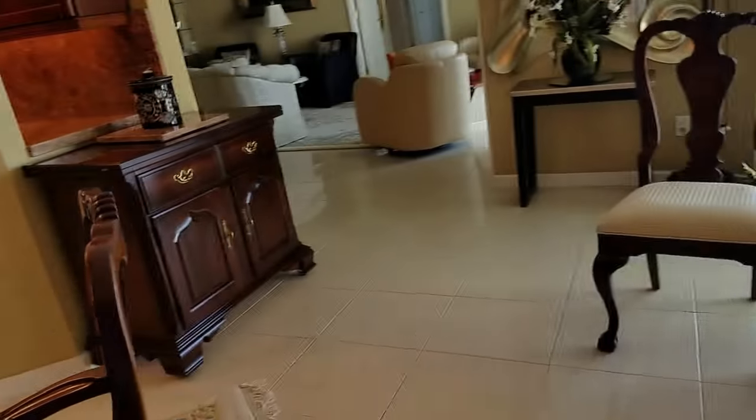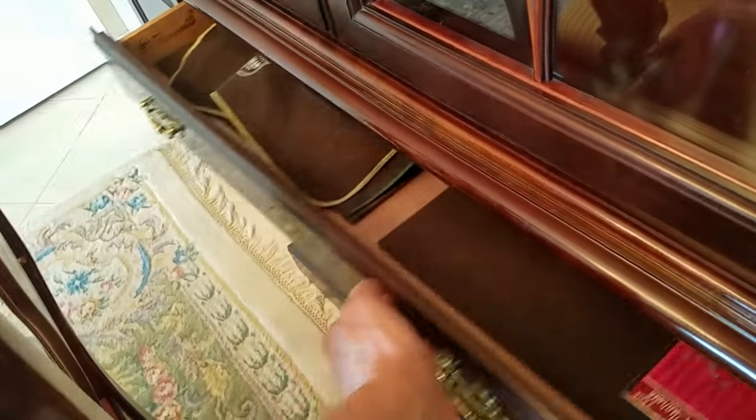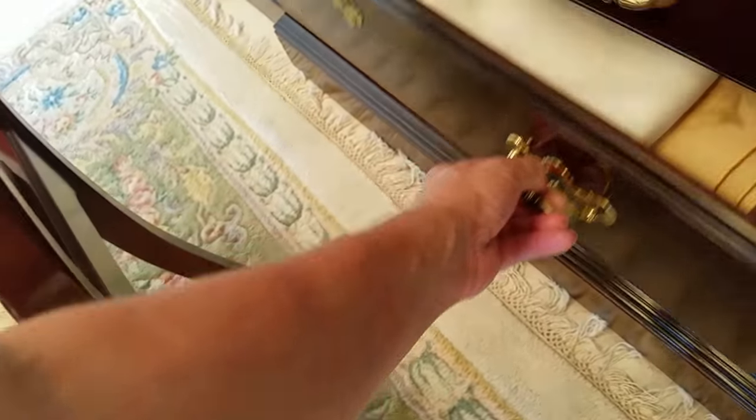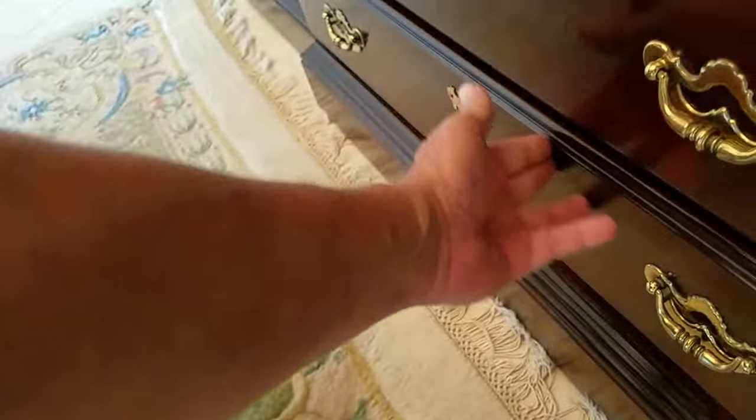Just over here in the china hutch, we have, looks like, place settings. There's actual silverware, place settings, tablecloths, an AM/FM radio, some paperwork. And in here we have some serving stuff and candle holders.